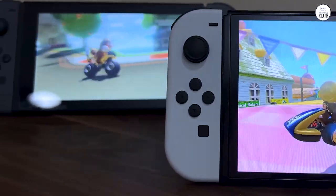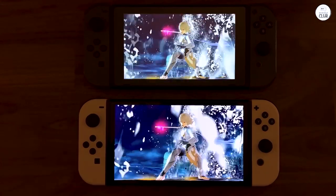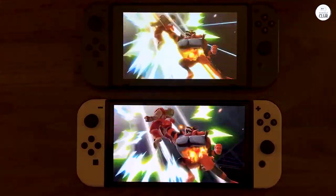Robust kickstand design — enjoy stable tabletop gaming sessions with the wider and sturdier kickstand, ensuring a secure setup even during intense multiplayer gameplay.